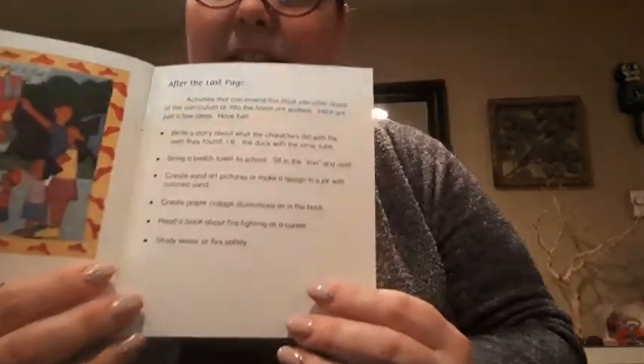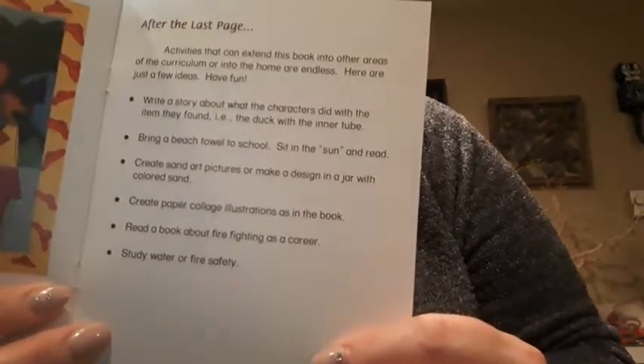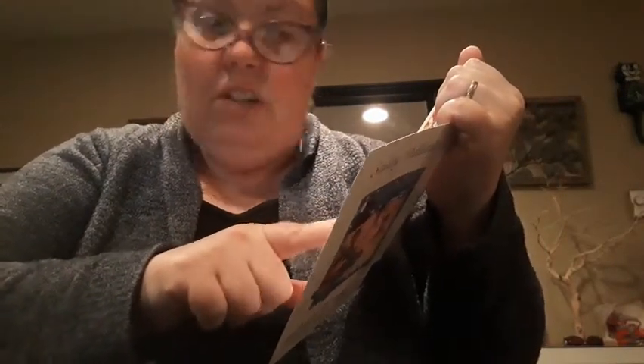On this page, it says you could write a story about what the characters who got the stuff did. So, like, you could write a story about the duck in his inner tube. Or you could bring a beach towel outside and sit and read. I love that idea, especially with some of the weather we've been having. Or you can create sand art pictures.